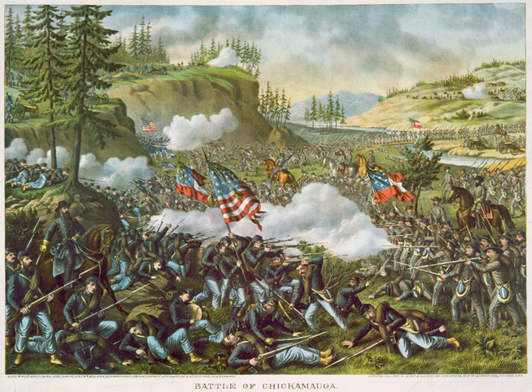Situated between Lookout Mountain, Missionary Ridge, Raccoon Mountain, and Stringer's Ridge, Chattanooga occupied an important, defensible position. Although Braxton Bragg's Army of Tennessee had about 52,000 men at the end of July, the Confederate government merged the Department of East Tennessee under Maj. Gen. Simon B. Buckner into Bragg's Department of Tennessee, which added 17,800 men to Bragg's Army for a total of 69,800 men, but also extended his command responsibilities northward to the Knoxville area.